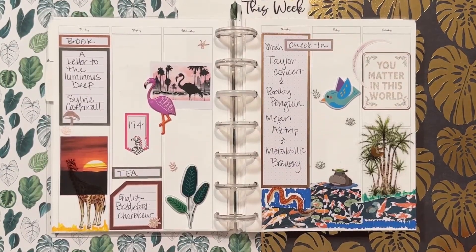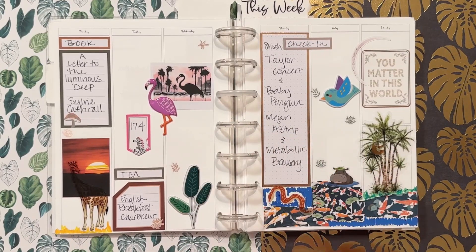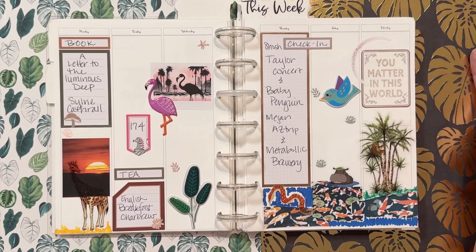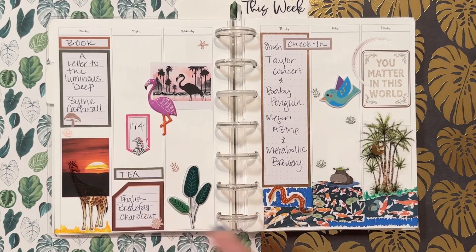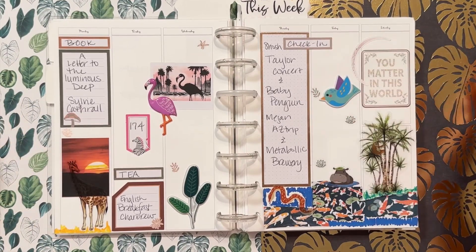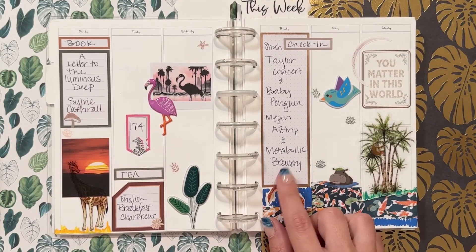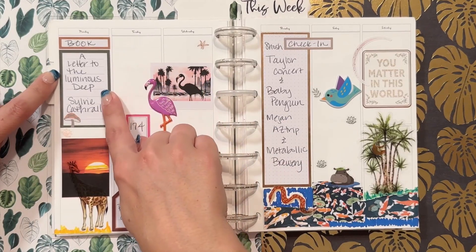These spreads are in no particular order, just pretty much what I can reach. This is my podcast planner. If you don't already know, I'm part of a podcast called the Apartment 29A podcast — I do it with my best friend. Each week we talk about a book and we drink tea, and then we do a check-in. This week we talked about my friend going to a Taylor Swift concert. She works in an aquarium, so she got to hang out with a baby penguin. I talked about a trip to Arizona and my sister and brother-in-law opening their brewery, Metabolic Brewing. We talked about the book A Letter to the Luminous Deep by Sylvie Cothrell, and we drank an English breakfast tea.